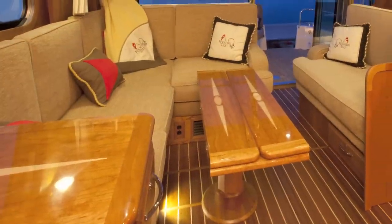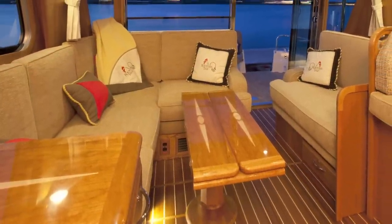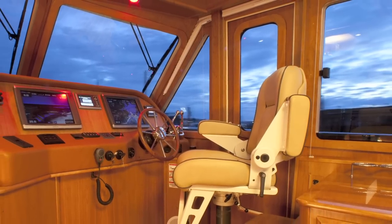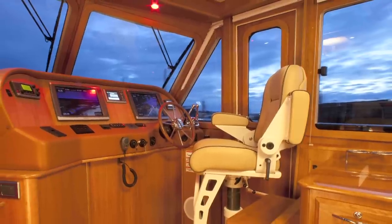That really allowed us to capitalize on each individual compartment, space, component, or passageway and maximize it for what it was intended to be.